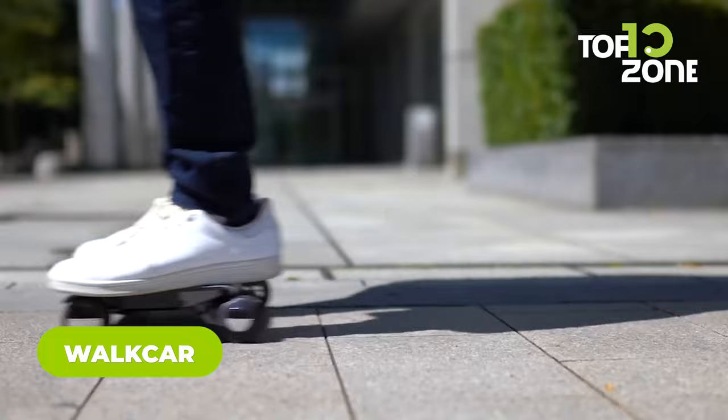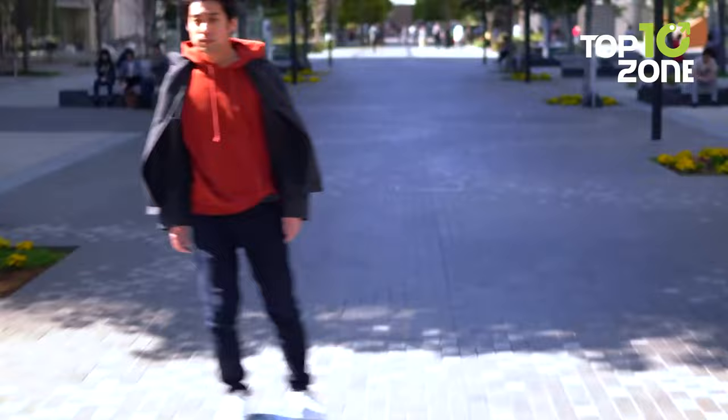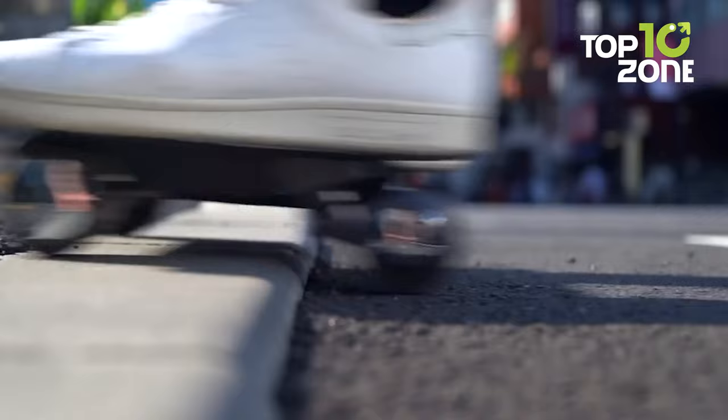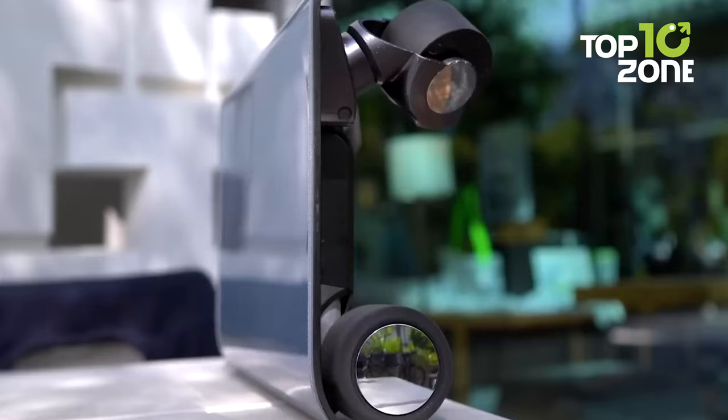Imagine a world where you can carry a car as effortlessly as a laptop. That's the vision behind WalkCar, the ultra-compact portable mobility device weighing only 3 kilograms. Its carbon-fiber frame achieves a lightweight, tough, and flexible build for a smooth driving feel. The minimalist design lets you swiftly slide WalkCar out of a bag and hop on in seconds, thanks to intuitive hands-free operation. Its custom-built in-wheel motor achieves torque on par with bicycles to climb 10-degree slopes at speeds up to 16 kilometers per hour, liberating your everyday commute.